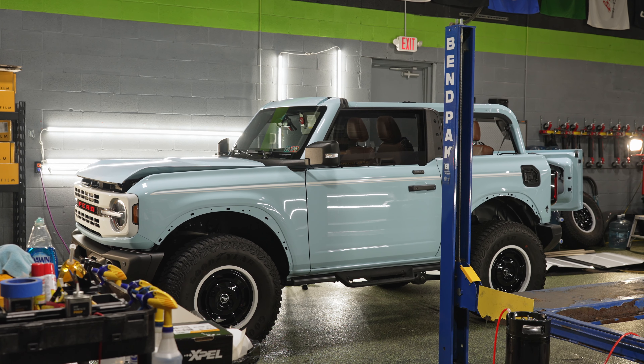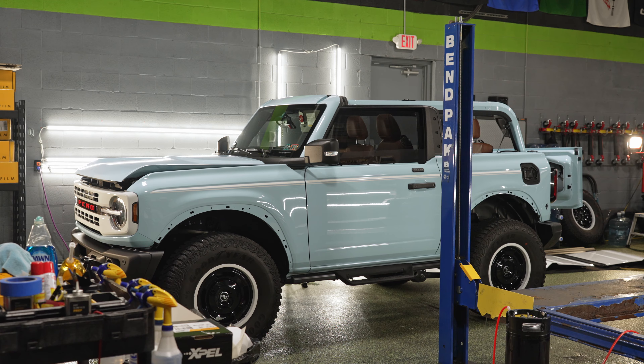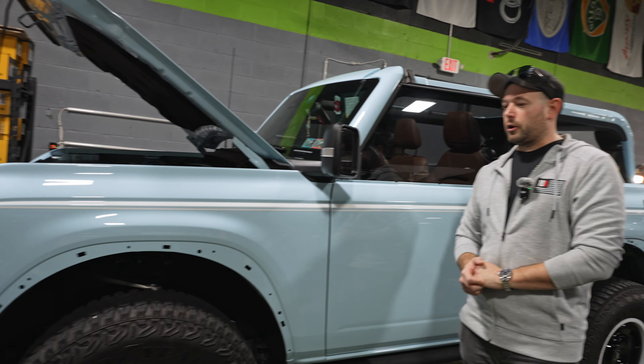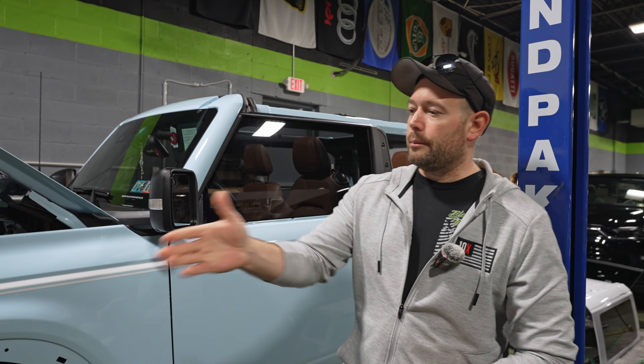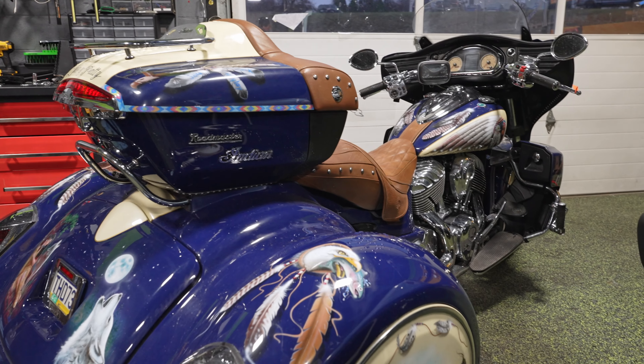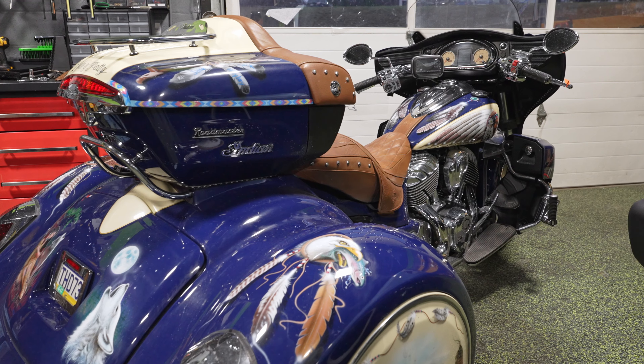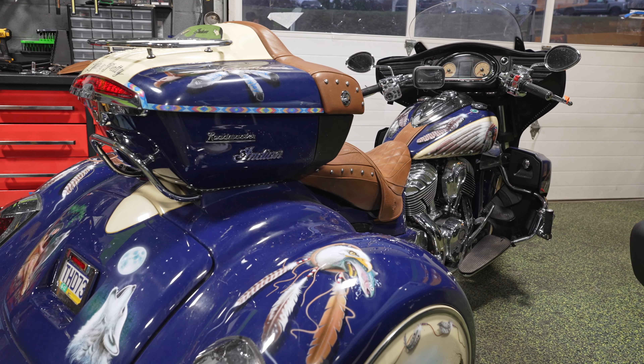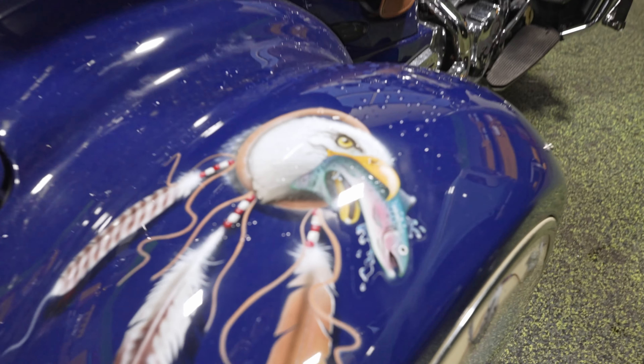Right behind me is a Bronco — full 10 mil wrap, paint protection film, ceramic coating, window tint. It's getting the works. It's for our great customer Johnny. Right in front of that is an Indian motorcycle, and that's going to be on the chopping block today to get prepped. It's got a lot of custom paint work on it and we're going to be doing some PPF on that bike.